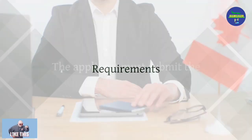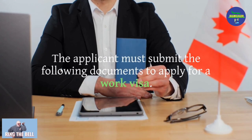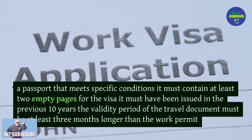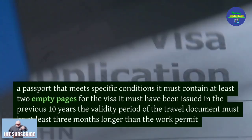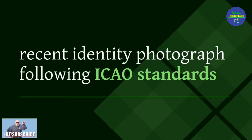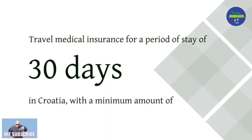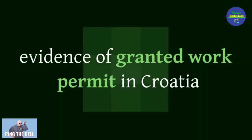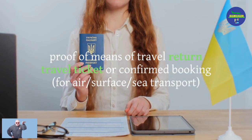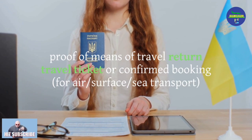The applicant must submit the following documents to apply for a work visa: a visa application form; a passport with at least two empty pages, issued within the previous 10 years, with validity at least three months longer than the work permit; a recent identity photograph following ICAO standards; travel medical insurance covering 30 days in Croatia; evidence of a granted work permit; proof of means of travel such as a return ticket or confirmed booking for air, surface, or sea transport; and proof of paid visa fee.